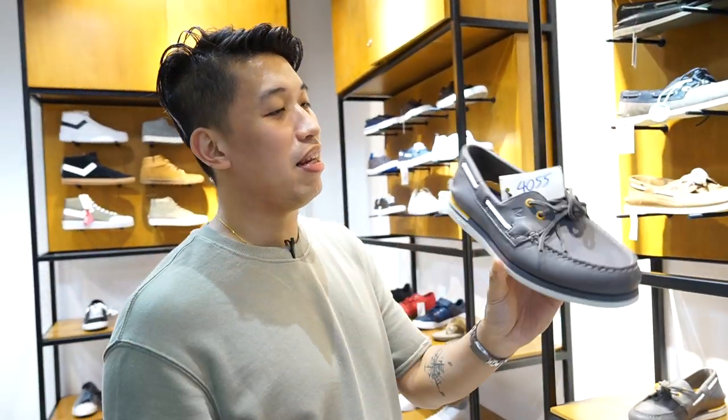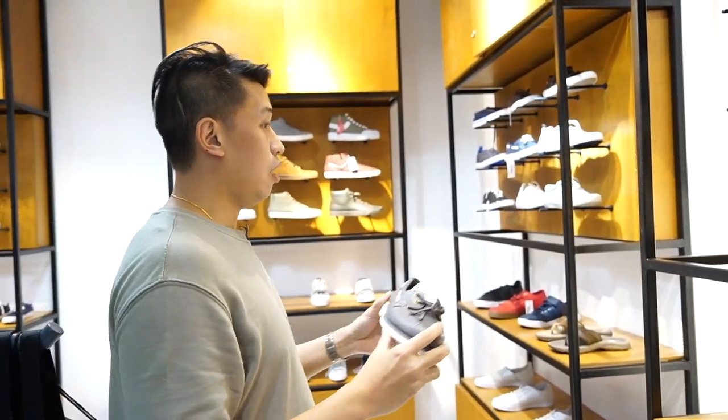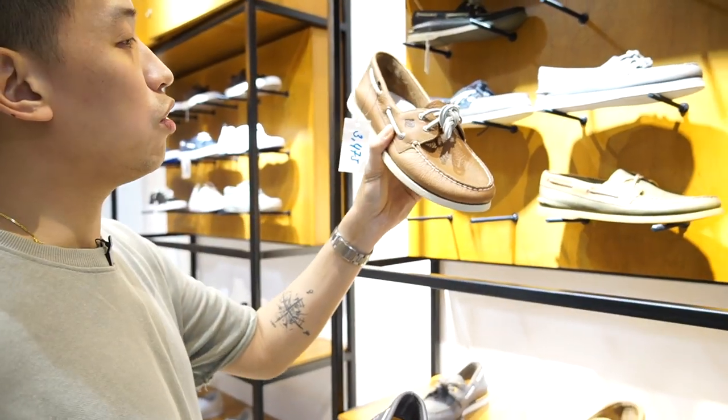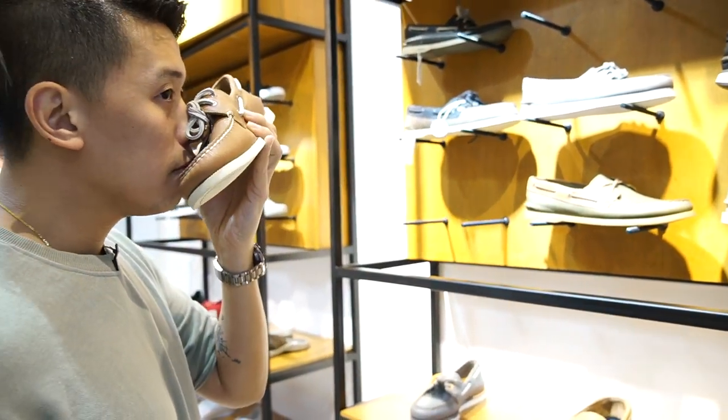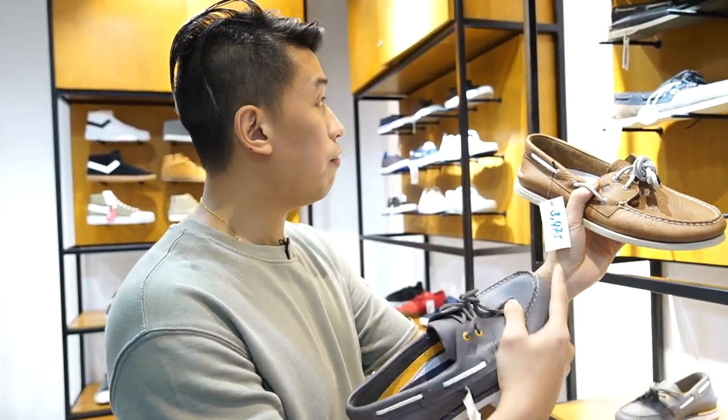This is the Sperry sneakers section — a couple of selections here. This is a safe color, and you can never go wrong with the tan. It's real leather, and it's just 3,400 to 3,500.